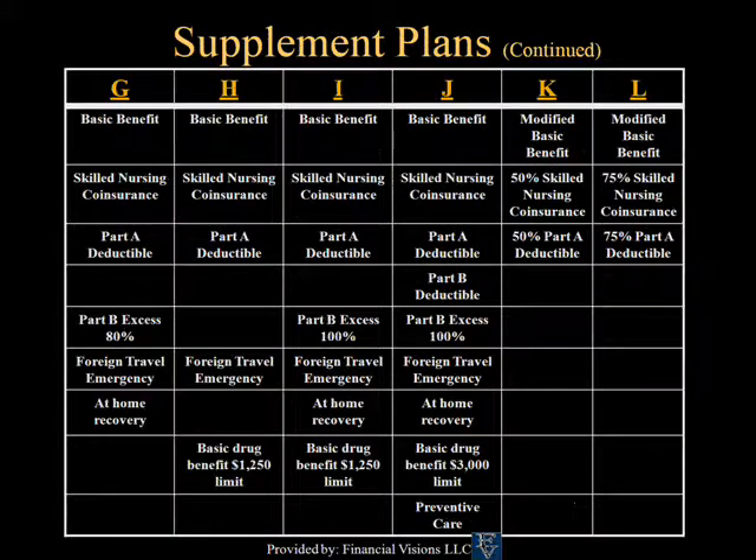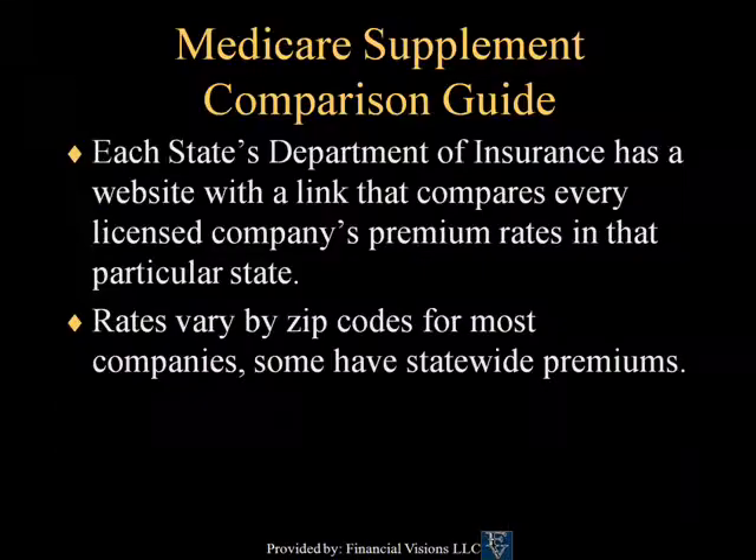The most comparable plan to Plan F is Plan J, which has all the benefits of Plan F and used to be very popular because it had the basic drug benefit. But with the implementation of Medicare Part D, most people have moved from Plan J to Plan F. Each state's Department of Insurance website has a Medicare Supplement Comparison Guide that compares the premiums of each Medicare Supplement carrier in that state.